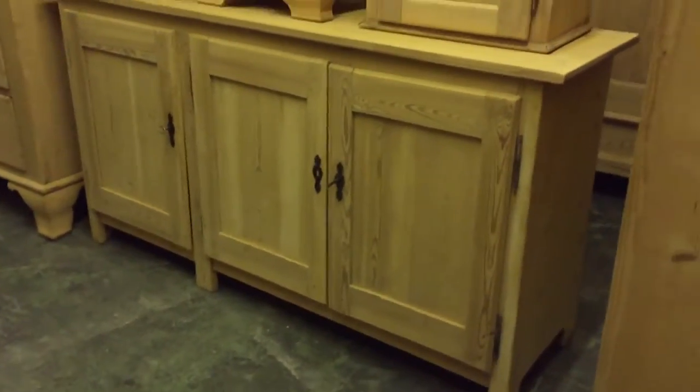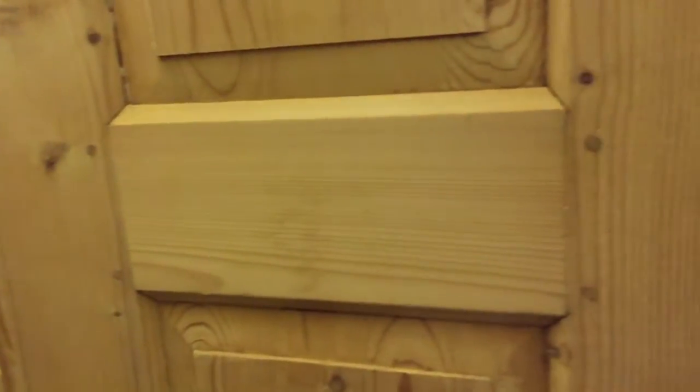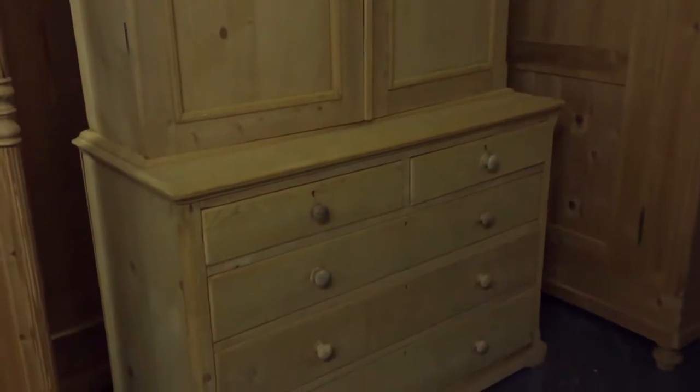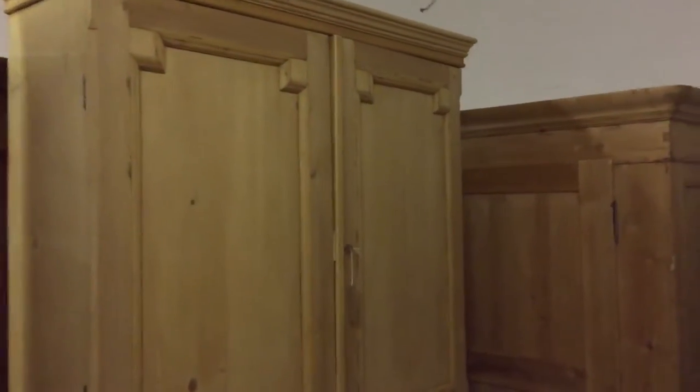There you go, you can see it a little bit better there. Next up is a beautiful Victorian pine linen press — so you've got the chest of drawers base and then a two-door cupboard on top which has partition and shelves in. That's very nice.